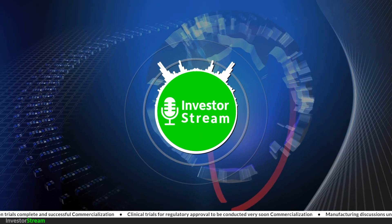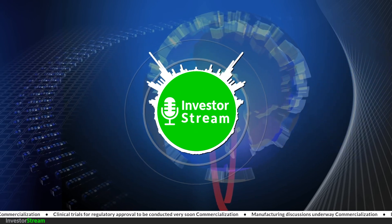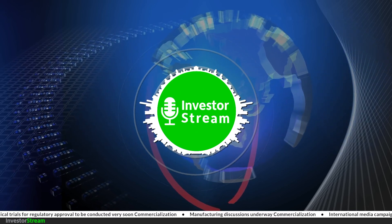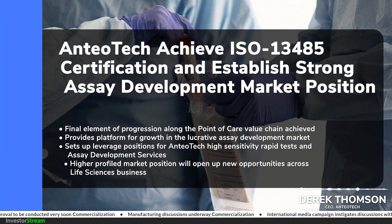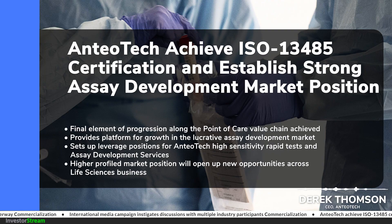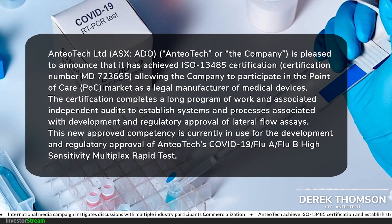ADO has achieved ISO 13485 certification — what are the commercial benefits and how does it relate to the company's COVID test and other products in the pipeline? ISO 13485 was always part of our strategic plan and enables us to be the legal manufacturer of an assay and put it out to market in any market in the world — without it we can't do that. We were always relying on other organisations in partnership to be the legal manufacturer, but we don't have to do that anymore. We can own and manufacture the tests in our own right.